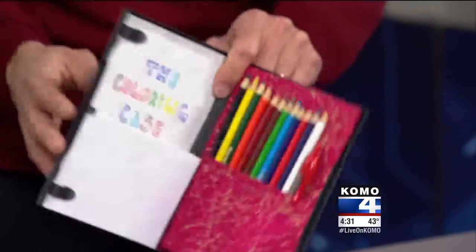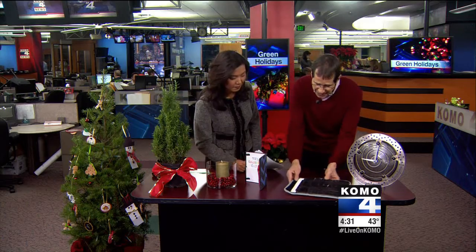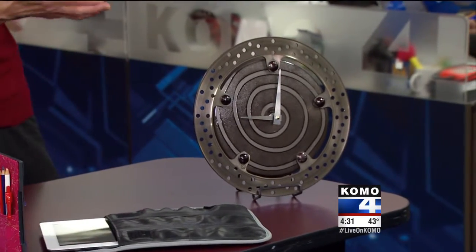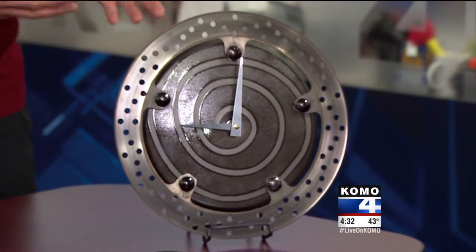We have 30 seconds left. Parents, you're going to love this one — a coloring kit made from a DVD case, great idea, you can do it yourself. This is a case for a tablet computer, the big in-gift this year. It's made from recycled bicycle inner tubes from Alchemy Goods, made in Seattle. And then this is made by a woman who is a motorcycle instructor in Hood Canal, Nicole Madden. She makes these cool clocks from motorcycle parts and some other salvage materials.